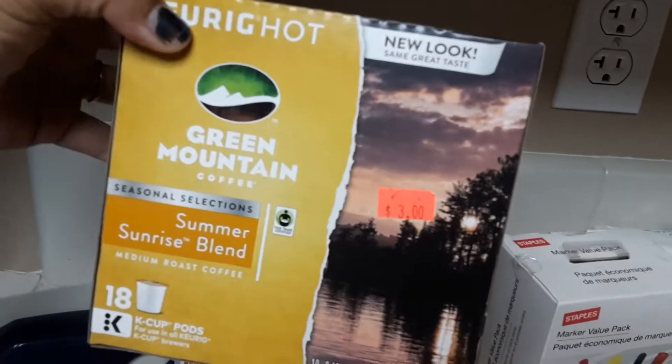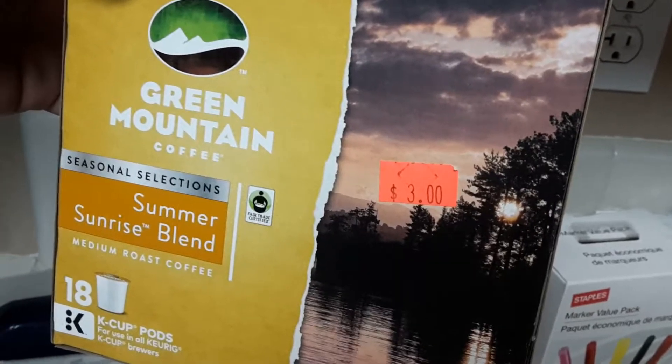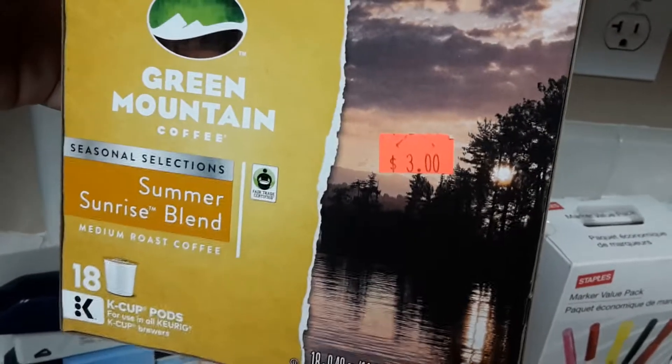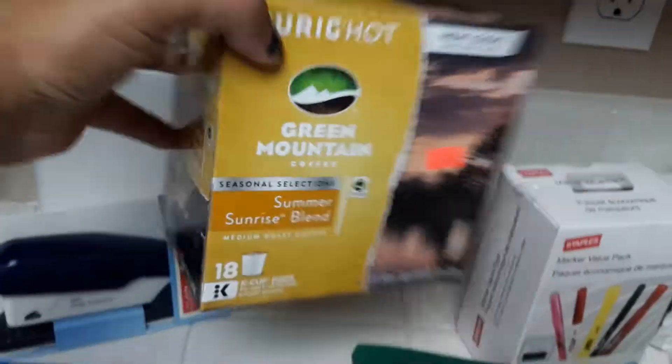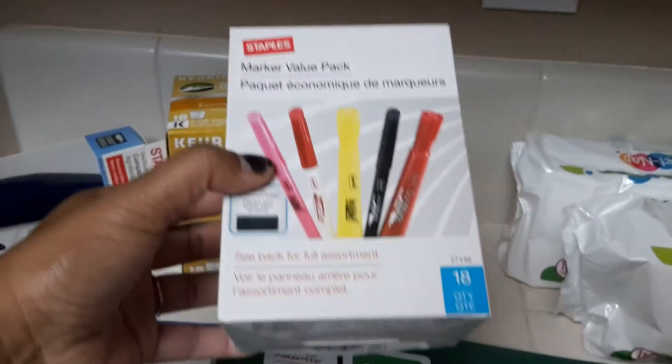I got 18 K-cups from Green Mountain Coffee. They were clearanced at three dollars, but I got them for 99 cents because I had a two-dollars-off manufacturer coupon, so I'm excited about this.